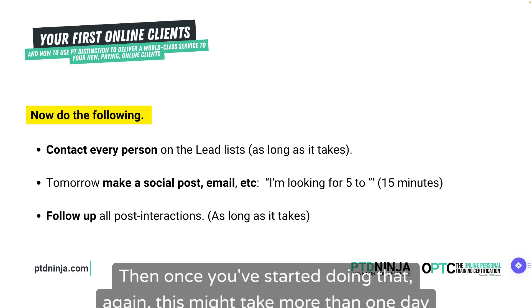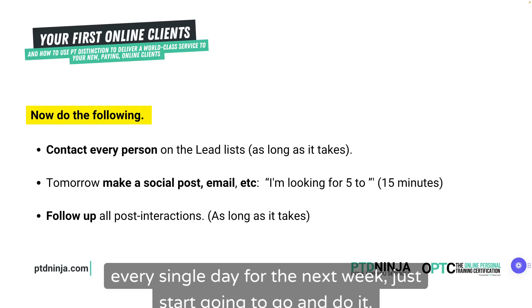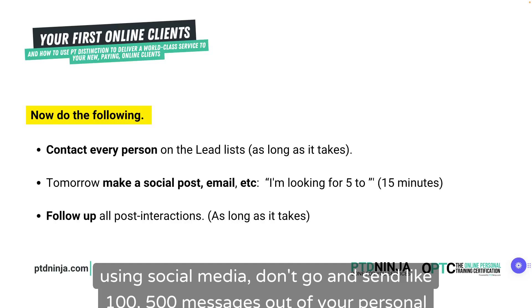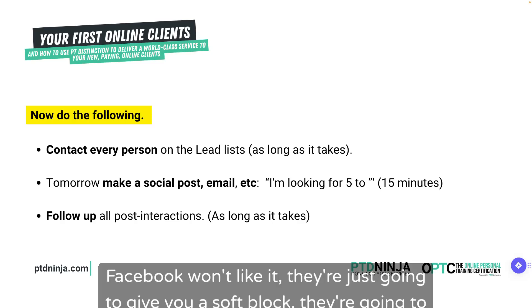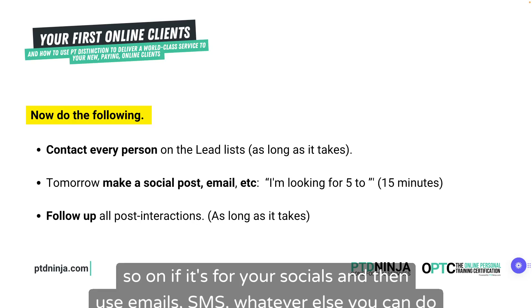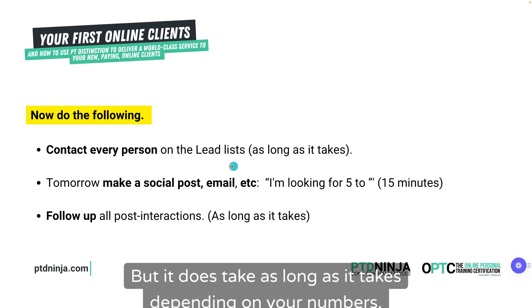This might take more than one day if you've got a big list — some today, some tomorrow, some the day after. Every single day for the next week, just go and do it. If you're going to use social media, don't send 100 or 500 messages out of your personal account — Facebook will give you a soft block. Just follow up with maybe 10 or 20 people today, 10 or 20 tomorrow, and use email and SMS for the rest.